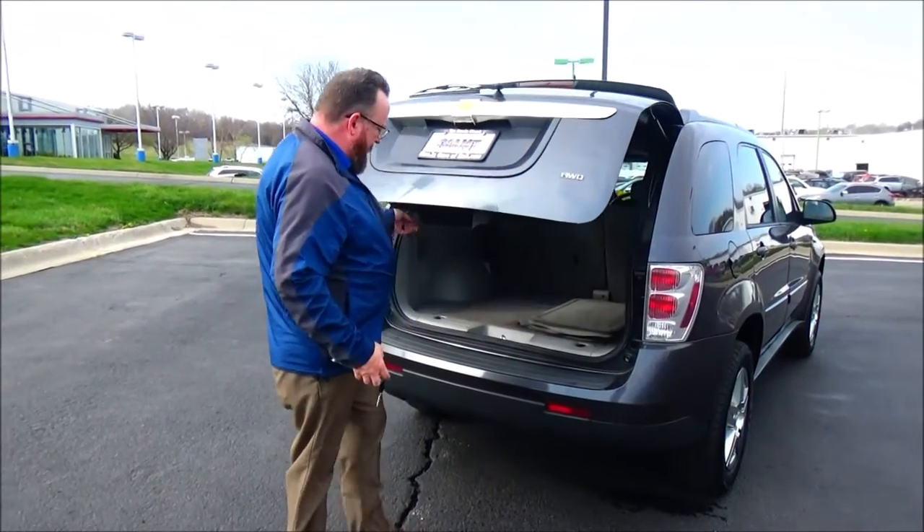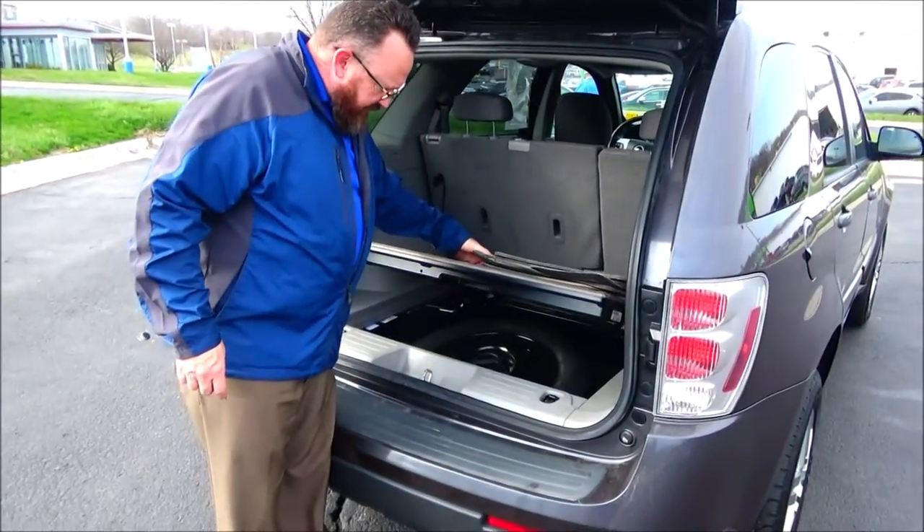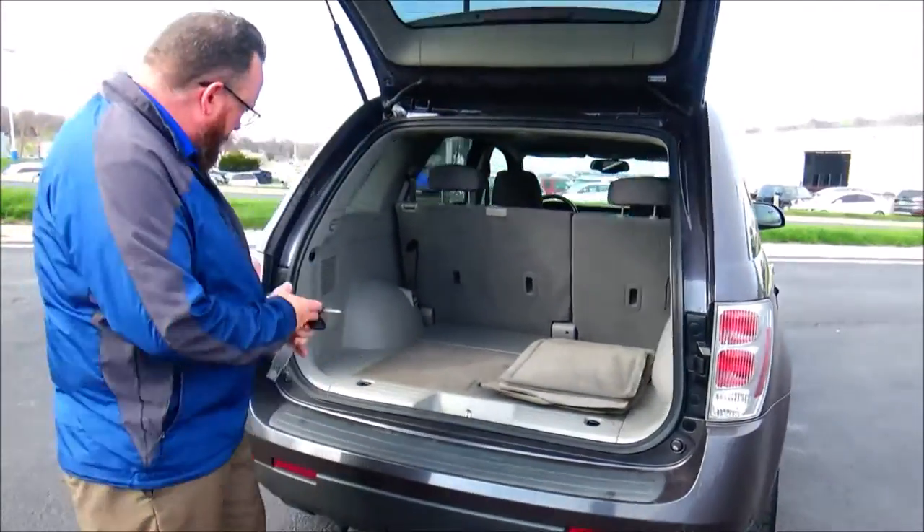Lots of room in the back. It's all-wheel drive. 60/40 fold-down seat. All the mats are here. Spare tire, jack, and tools. Velcro action.